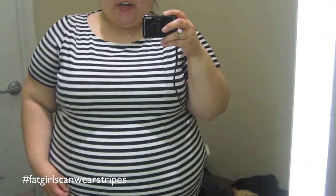I am really loving this shirt. It's a thicker fabric, almost like a ponty knit fabric. It's got the stripes — hashtag fat girls can wear stripes on Instagram, use it. It fits nice, it looks really good. I'm also gonna try it on in another color. This is the black and white and the next color will be coral and white. So let's see what that one looks like.